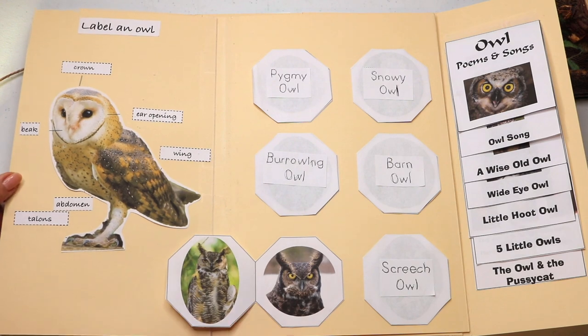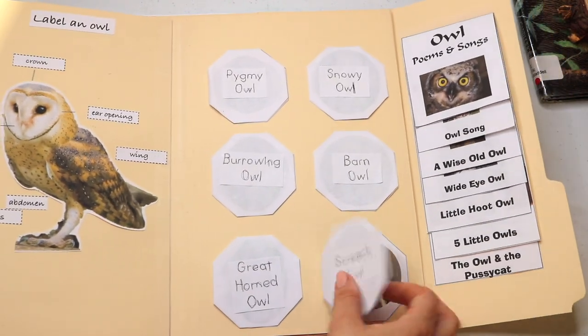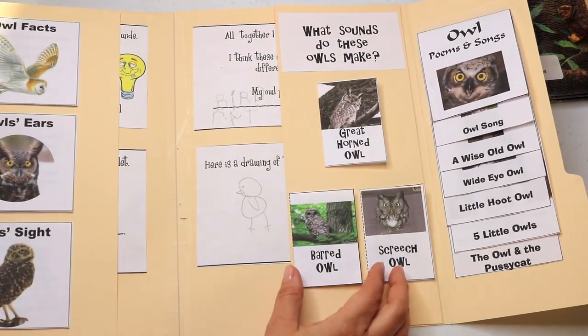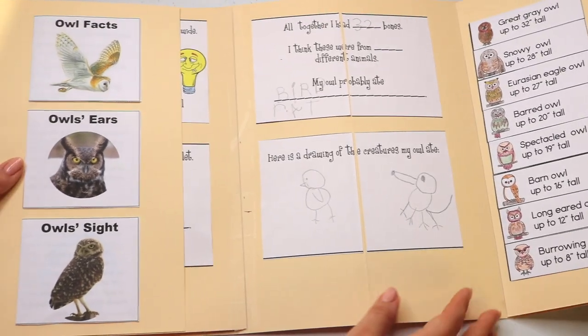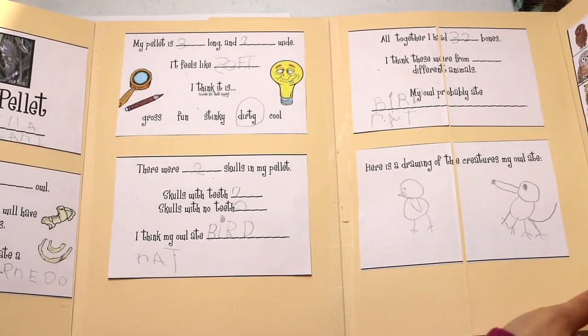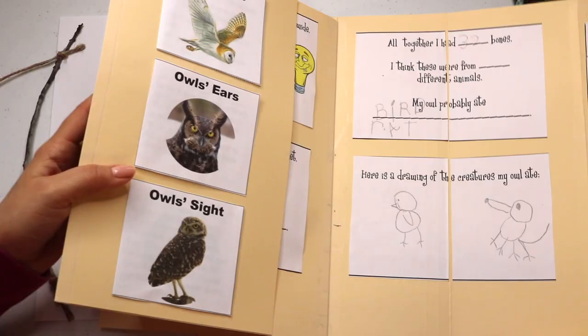We also did some sequencing by owl measurements and owl poems and songs. There are so many wonderful resources that we were able to put together in this lap book. I linked all of those resources in that video, so I'm going to link that lap book and owl pellet dissection video so that you can watch it after this one if you did miss it. And this is a mama project.